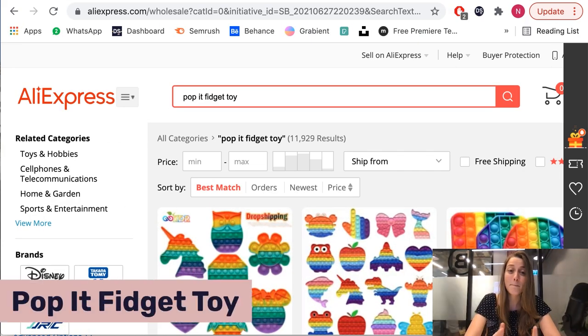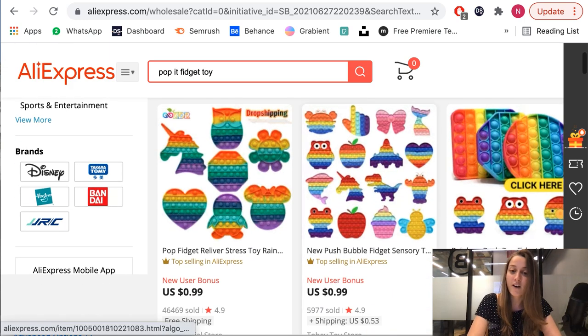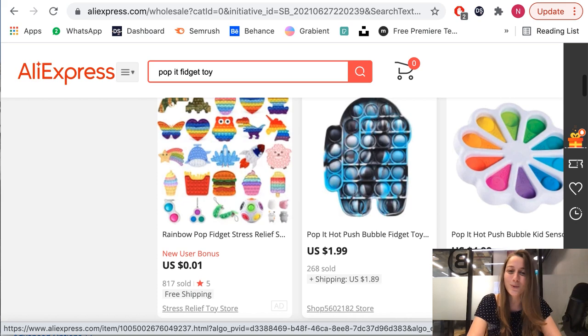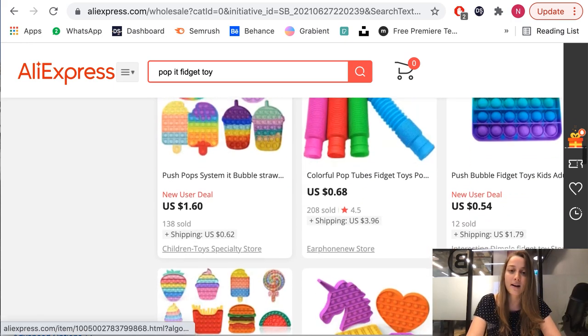Our sixth product of the day is pop it fidget toys. From my own experience with my nieces and nephews, these are everywhere — kids are obsessed with them. They're not necessarily just a summer product; these are actually year-round evergreen products. You have all different fun kinds, shapes, and sizes on AliExpress, including ones shaped like video game controllers, animals, foods, whatever it is. Because these are such a low ticket item — under $2 — I recommend listing more than one quantity, because when people see how cheap they are, they'll buy multiple: one for their daughter, son, niece, nephew, whatever it is.